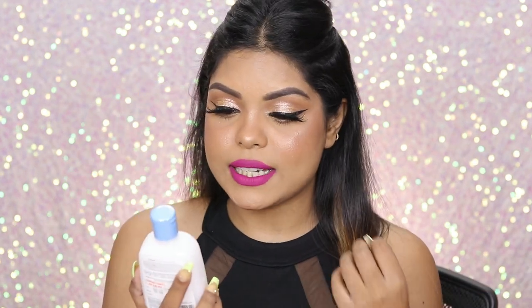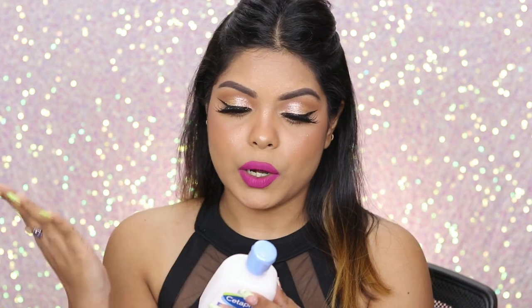This is the Cerifil Gentle Skin Cleanser — it's for dry to normal sensitive skin. I can totally use this during winter, which is about to come. I'm excited for this. I've heard it's very gentle for your skin — let me know what you guys think.